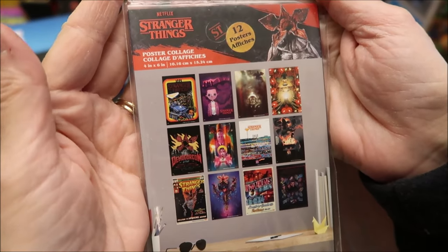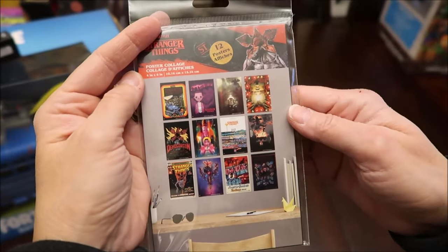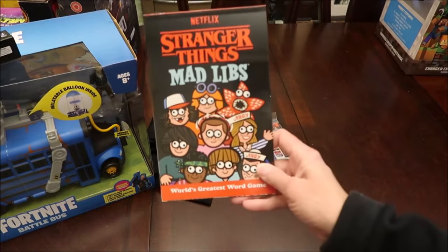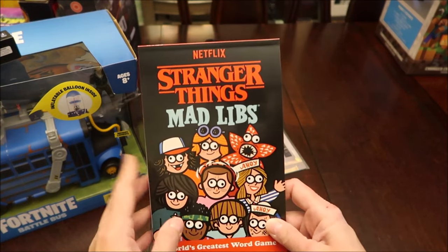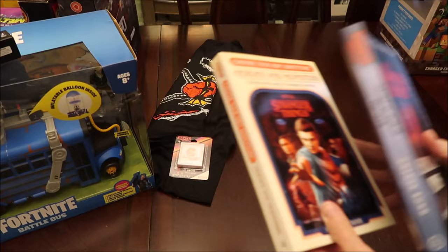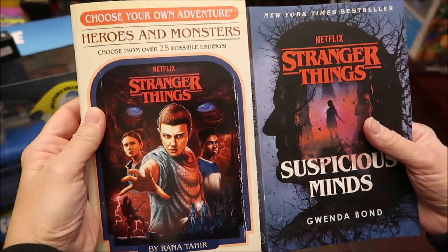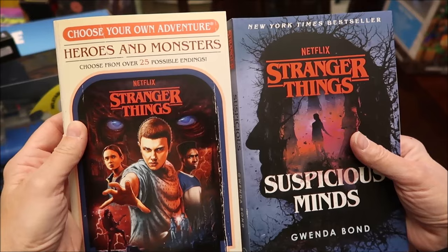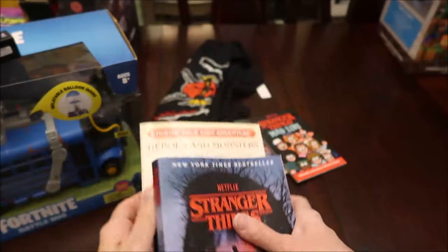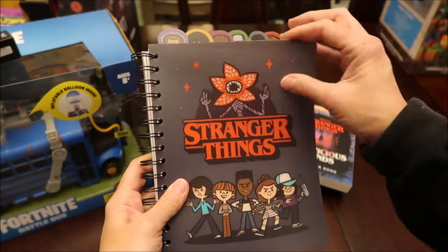It looks like people hang them on a wall — it says 12 posters, so you could hang them to decorate your room. Then we got him Stranger Things Mad Libs — I found that at World Market. Then I bought him two Stranger Things books: one is a choose-your-own-adventure called Heroes and Monsters, and the other is called Suspicious Minds. He's a good reader so we'll see how he likes those.